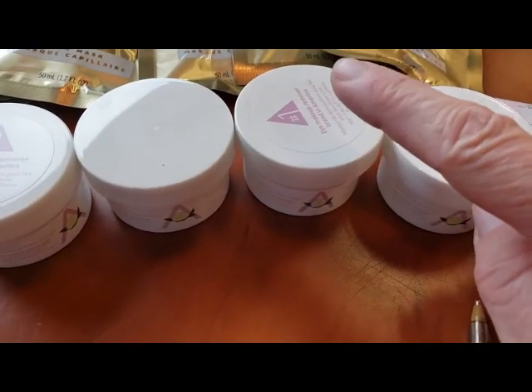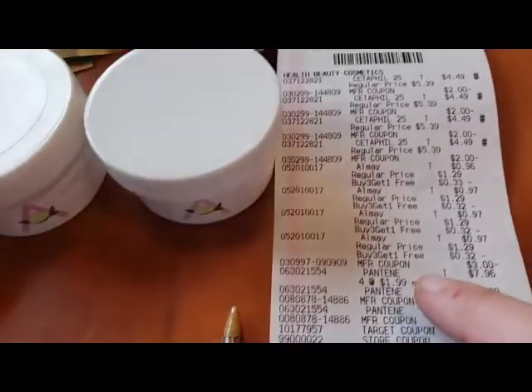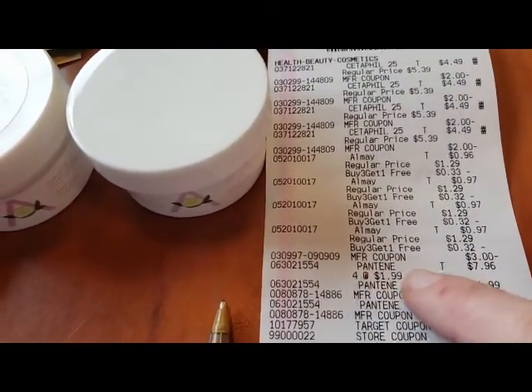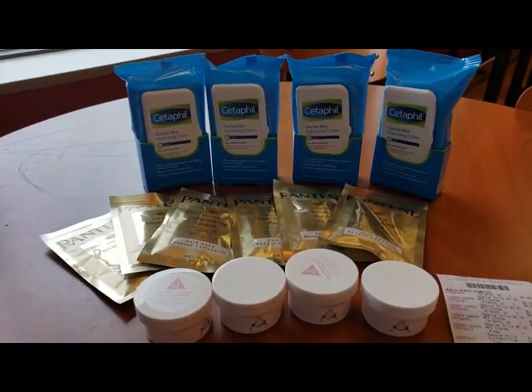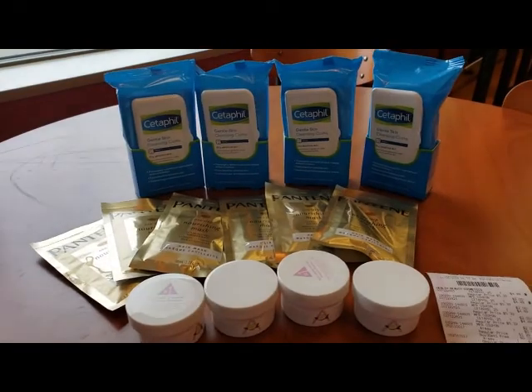Check this out — the trial sizes: when you buy three, you get one free, everyday price. Plus it took off our $3 off manufacturer coupon. So all together, all of these items equaled $3.62.